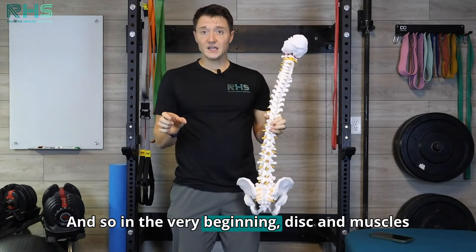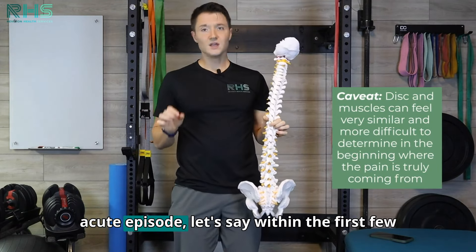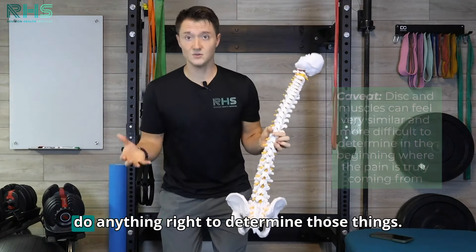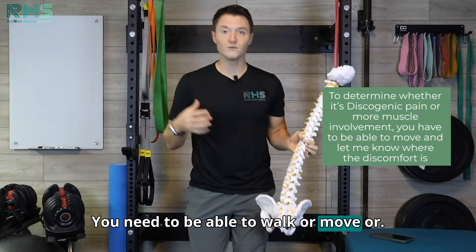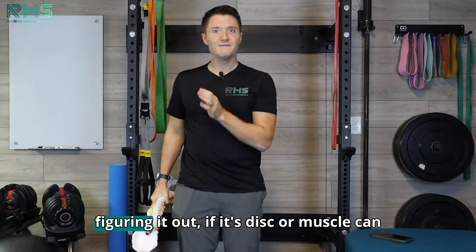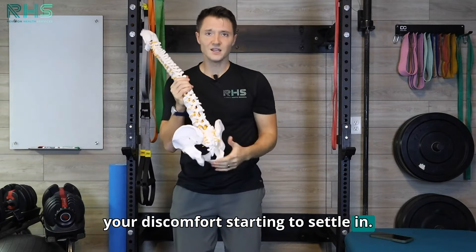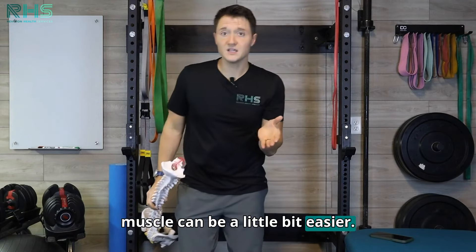In the very beginning, disc and muscle pain can feel very similar. If you're having an acute episode within the first few days, you're locked up and stuck — it can be harder to determine if it's disc or muscle because you can't do anything. To determine those things, we need you to be able to walk, move, or describe your symptoms. That's hard to do when you're stuck. But after a few days, as you start to move more and discomfort begins to settle, figuring out whether it's disc or muscle becomes a little easier.